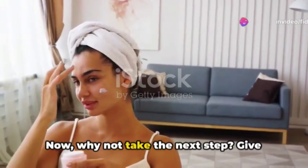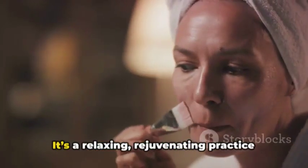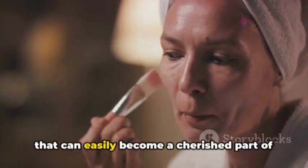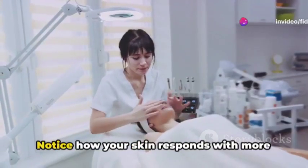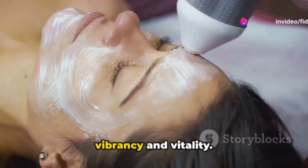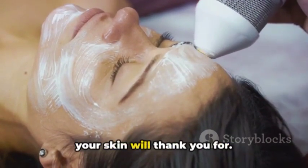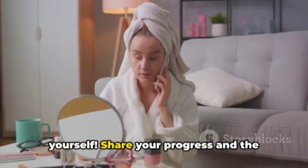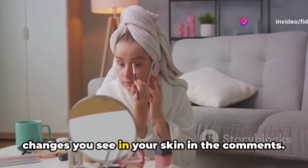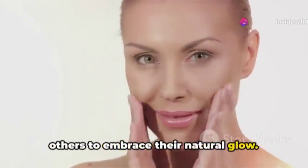Now, why not take the next step? Give these facial massage methods a try. It's a relaxing, rejuvenating practice that can easily become a cherished part of your daily or weekly beauty ritual. Notice how your skin responds with more vibrancy and vitality — it's a transformative experience that your skin will thank you for. And don't keep these benefits all to yourself. Share your progress and the changes you see in your skin in the comments. Your journey could inspire countless others to embrace their natural glow.